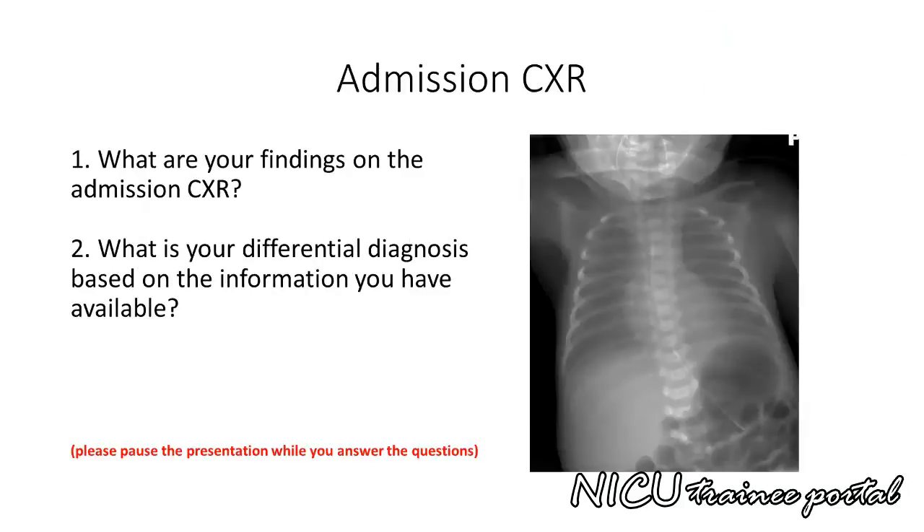Here is the admission chest X-ray. Please pause the presentation while you answer the following questions: What are your findings on the admission chest X-ray? What is your differential diagnosis based on the information you have available?